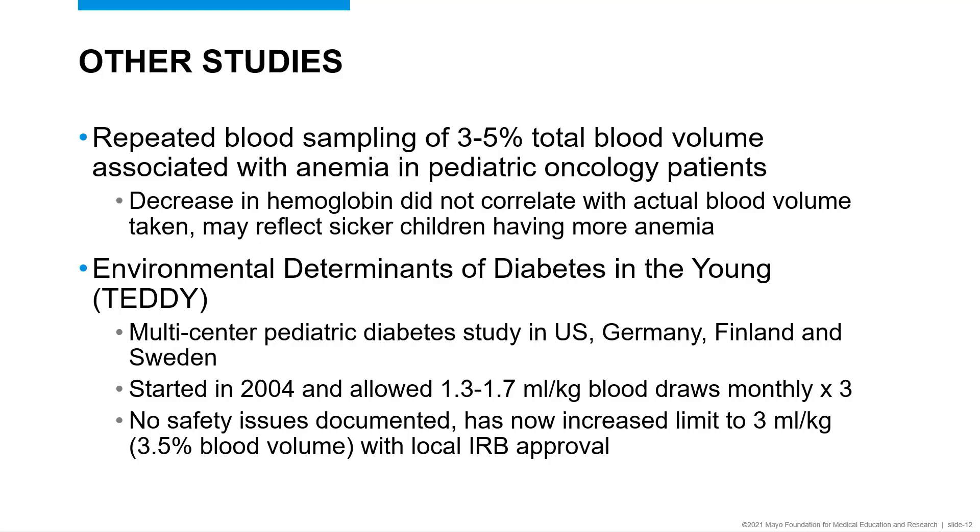The final study is the Environmental Determinants of Diabetes in the Young, or the TEDDY study — a multi-center study of pediatric diabetes in the US, Germany, Finland, and Sweden. The study started in 2004 and had a fairly conservative initial allowance for blood draws of 1.3 to 1.7 milliliters per kilogram monthly over three months. Many institutions, including ours, derived our initial pediatric blood volume rules based on what was defined in the TEDDY study, and that 1.7 milliliters per kilogram limit is commonly seen across pediatric institutions. However, this study found no safety issues documented and has now increased that limit closer to about three to three-and-a-half percent of blood volume allowed with local IRB approval.